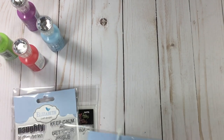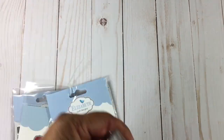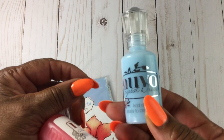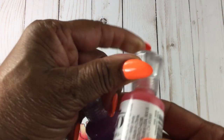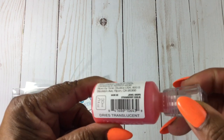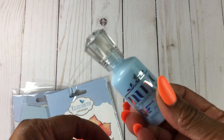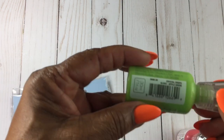I also bought some Nouveau drops from him — these were two dollars a bottle. They're all crystal except for one which is jewel. The colors are Strawberry, Blueberry, Blue Babe, Plum Pudding, and Apple Green. Very pretty colors.